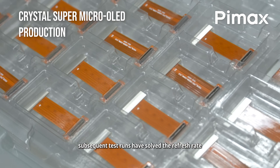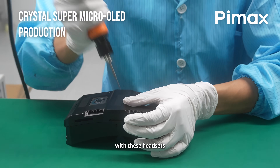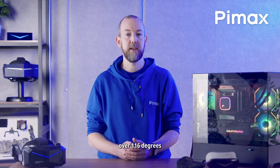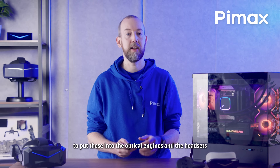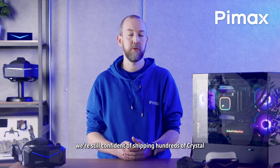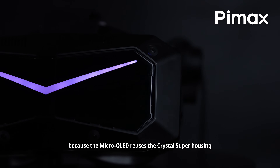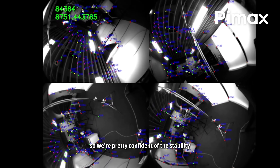Subsequent test runs have solved the refresh rate and the eye tracking hardware issue and we have started the external beta test with these headsets. We now have produced the optical stacks with over 116 degrees horizontal field of view to put into the optical engines and the headsets for mass production. We're still confident of shipping hundreds of Crystal Super Micro OLEDs this year. Because the Micro OLED reuses the Crystal Super housing, the whole headset is super mature, so we're pretty confident of the stability.